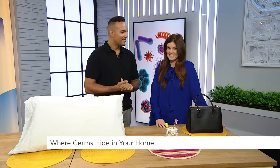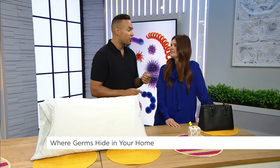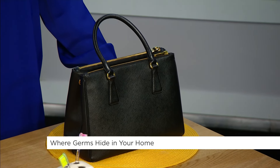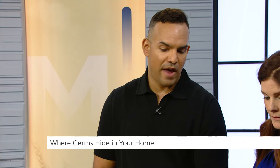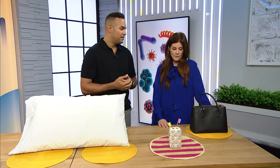What about bags? When we go out shopping, on transit, or in the car, we put our purse or reusable bags on the floor where our feet are. Then the first thing we do when we get home is put them on the counter or kitchen island, spreading those germs. For reusable cloth bags, throw them in with your laundry. For a leather purse or fabric bag, follow the brand's recommendations so you don't ruin the materials.